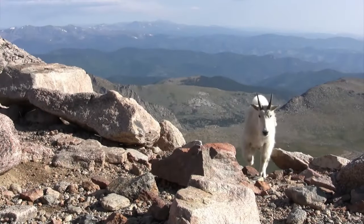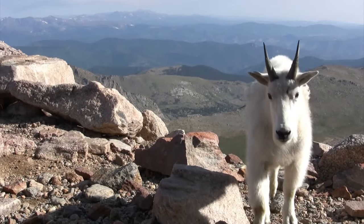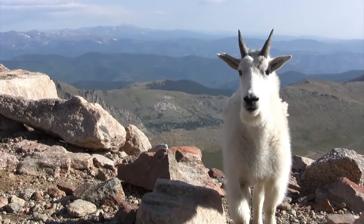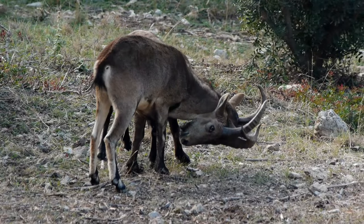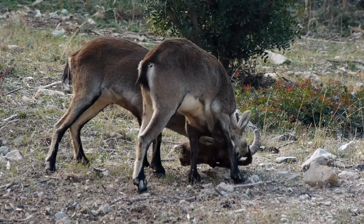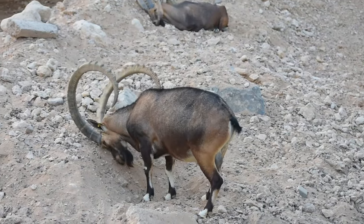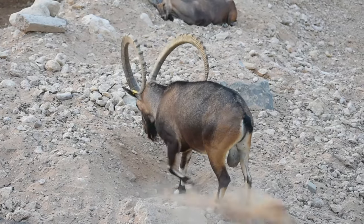Before we wrap up, let's hit you with some quickfire fun facts. Did you know that mountain goats aren't actually goats at all? They're more closely related to antelopes. And get this — their horns aren't just for show. They use them to assert dominance, attract mates, and even defend against predators. With their quirky behaviors and fascinating adaptations, mountain goats are full of surprises.